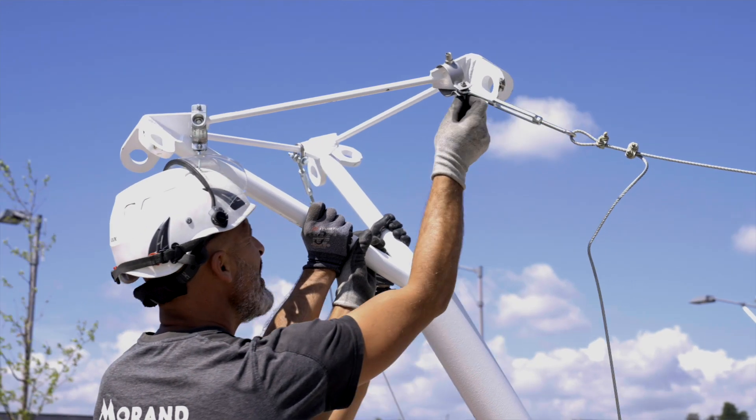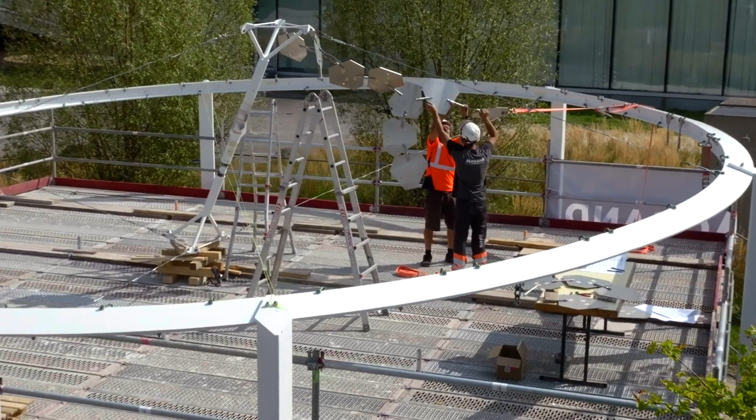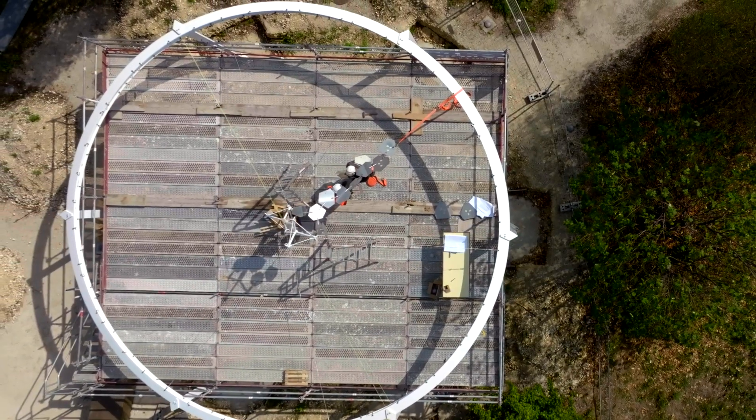EPFL offered us the opportunity to build this demonstrator to show the potential of this innovation for applications — to take them out of the lab.